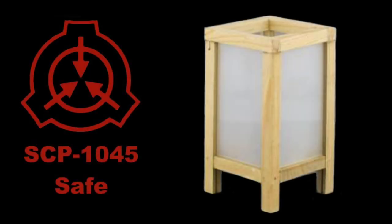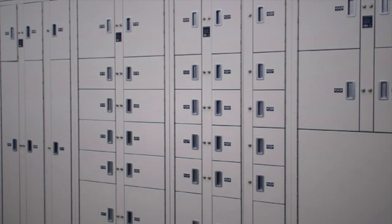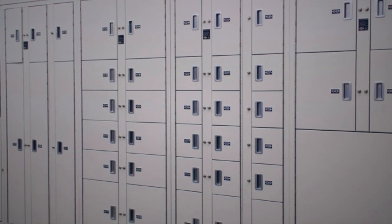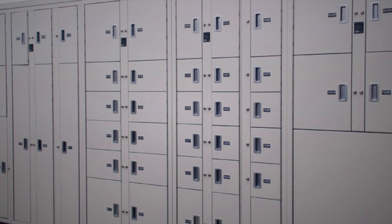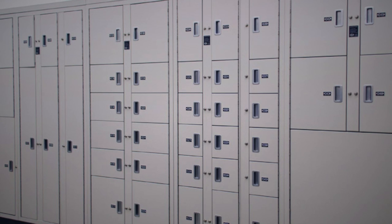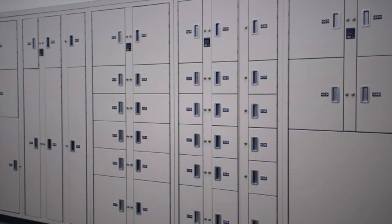SCP-1045. Object Class: Safe. Special Containment Procedures: SCP-1045 is stored in Low Security Locker 17 at Site-21. No flammable materials or sources of open flame are to be brought within 5 meters of SCP-1045, except for testing purposes.